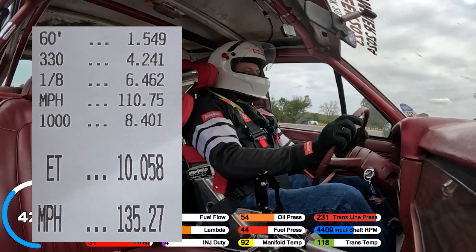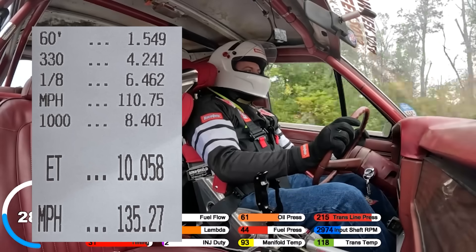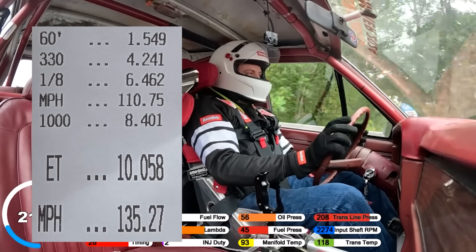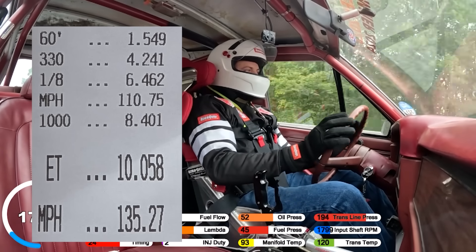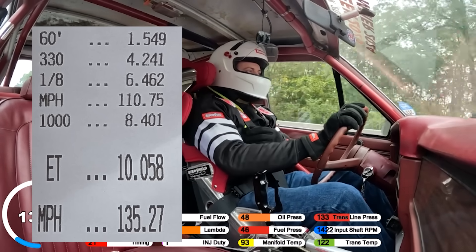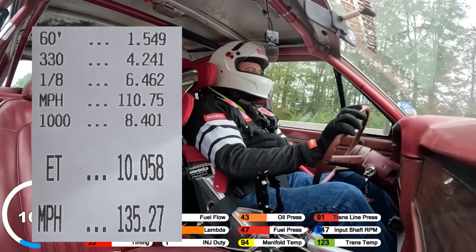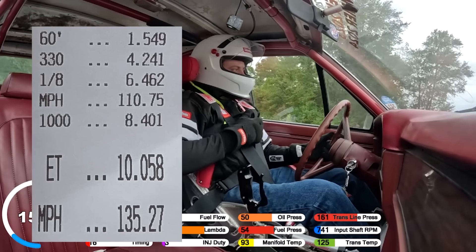A couple of takeaways from that pass. First off, my seat-of-the-pants dyno was dead on. Second, we're seeing a little bit of oil pressure dive off of the starting line, which is something that I was worried about. We didn't put any baffling in this pan, so it's possible that the oil is running away from the pickup tube. It's not too bad though, so for the next pass we turned up the boost a bit. But before that, a brief discussion on dyno tuning and torque converters.